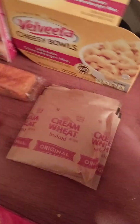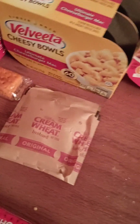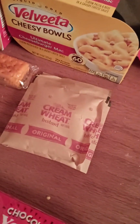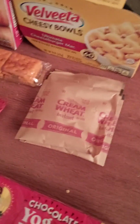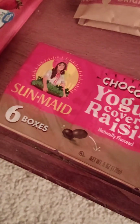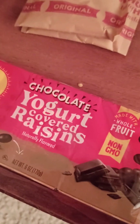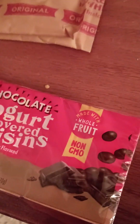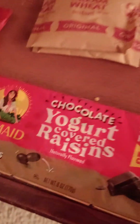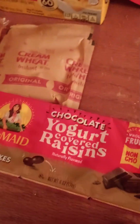For breakfast, this is cream of wheat but you can get oatmeal, grits, all kinds of stuff in these packets — throw a couple of those in and you can make a good hot breakfast. This one I don't think would survive in the heat, but they're little boxes of chocolate covered raisins — or chocolate-flavored yogurt covered raisins in this case. The chocolate raisins I had in the truck melted all together into a block the other day.